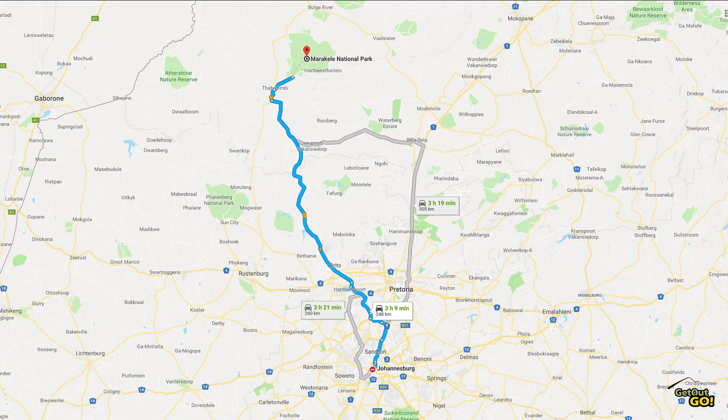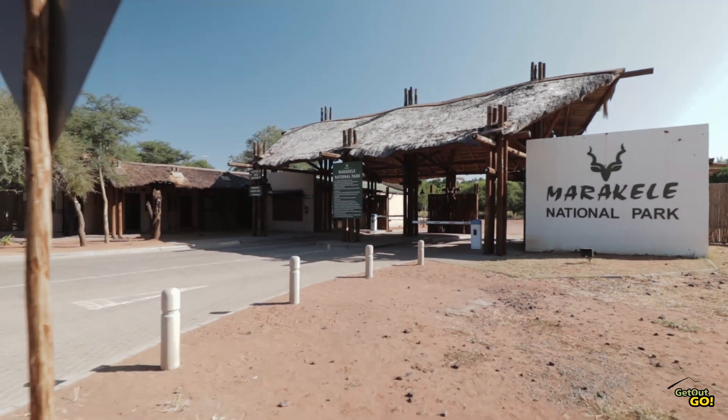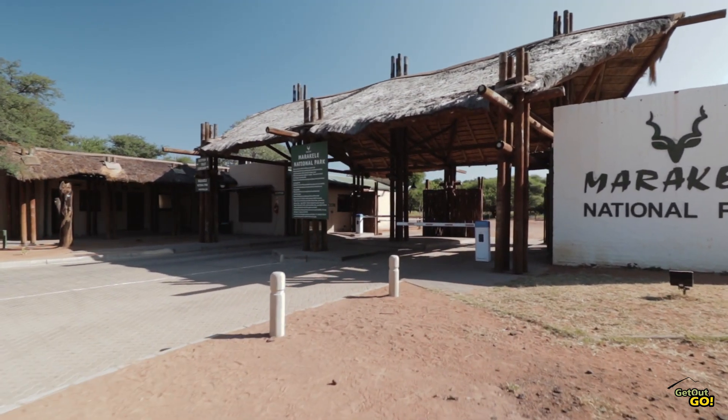Welcome to Get Out Go. I'm Christoph and this is Bontle Camp in Marakele National Park. Marakele National Park is in the heart of the Waterberg Mountains in Limpopo province. It is around 3 hours drive from Johannesburg and the closest town is Tabazimbi.